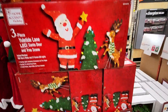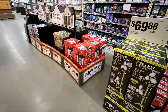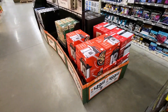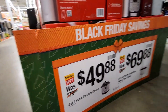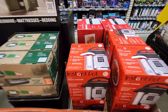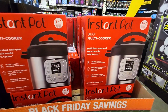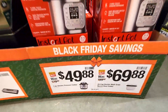They got a special buy on the Instant Pot — this is the three-quart pressure cooker for $49.88. Then they got the 20-cup rice cooker for $69.88. These pressure cookers are pretty nice to have — solid discounts on those.